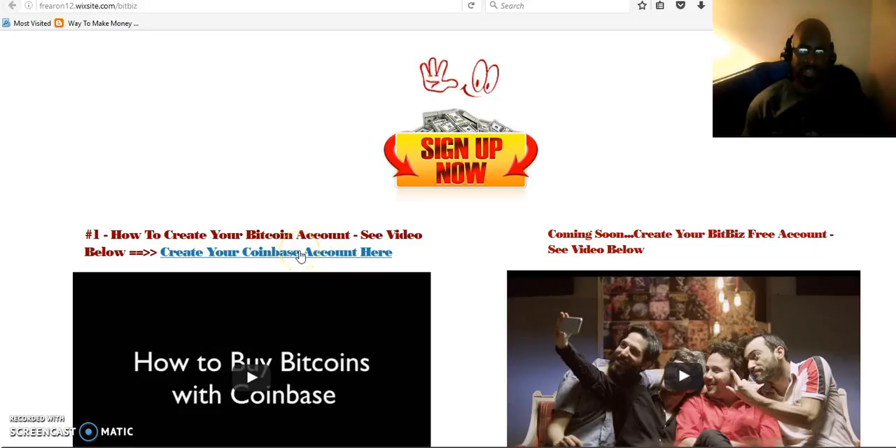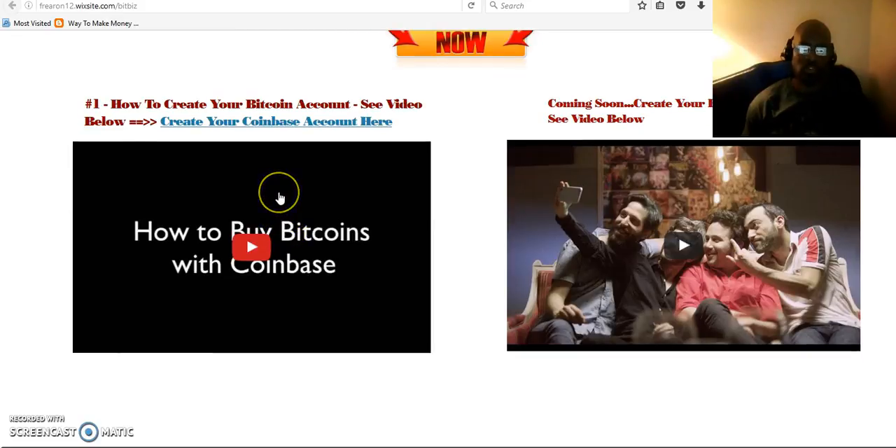If you click on this link it will take you to Coinbase, and this video will show you how to set up your Bitcoin account, how to get it verified, how to attach your banking information, and how to purchase Bitcoins. This video will help you through the whole process.